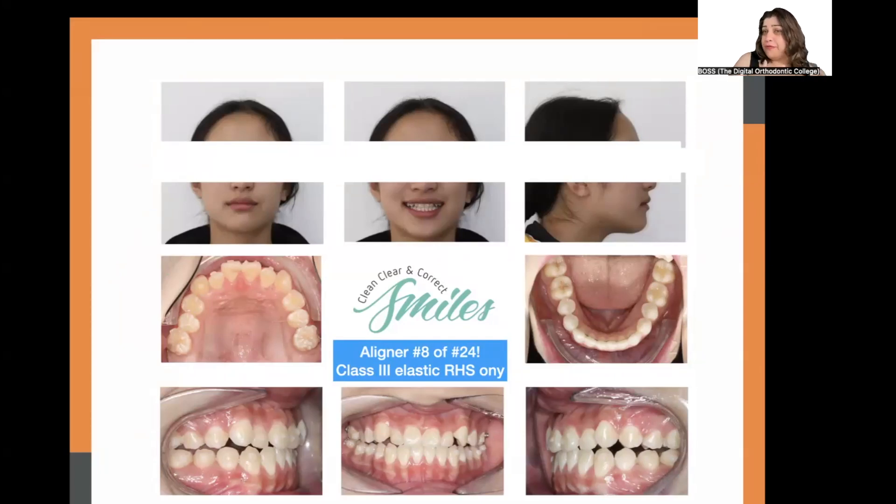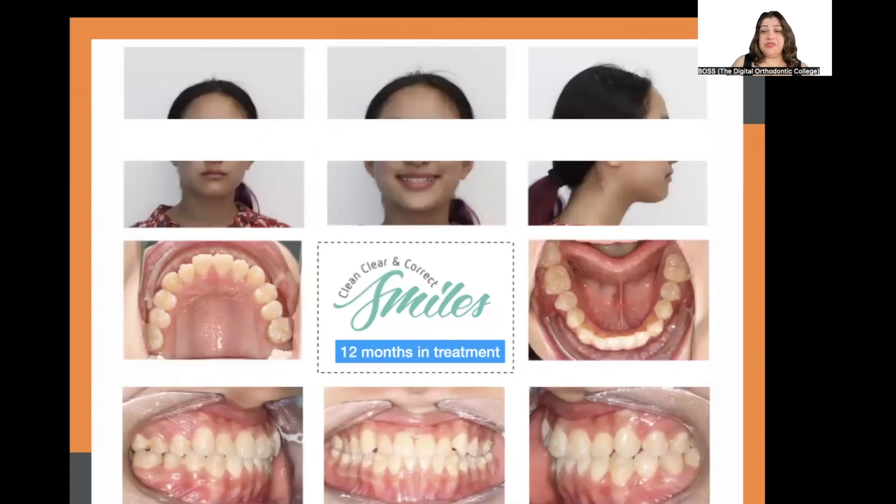The patient wore the aligners and did a fantastic job with elastics — so fantastic that by aligner 8 of 24 she actually didn't need elastics to correct the anterior crossbite anymore. She was only wearing an elastic on the right side to correct her lower midline and make it match the upper. When the lower incisors were in a good position, we bonded a temporary retainer on the lower incisors to hold them as a unit.